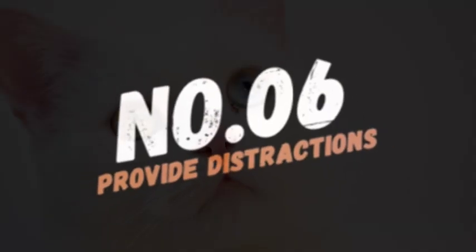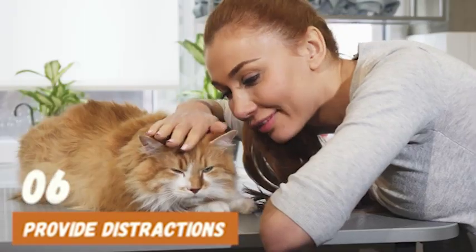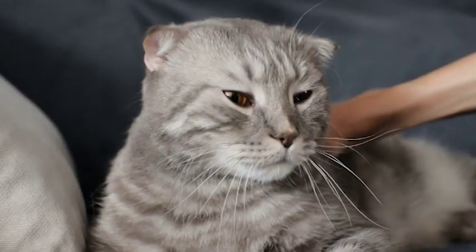Number 6: Provide distractions. Providing your cat with distractions like toys or treats can help take their mind off of the loud noises. Interactive toys like puzzle feeders or wand toys can keep your cat entertained and engaged during loud noises.